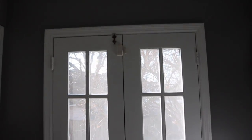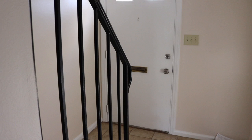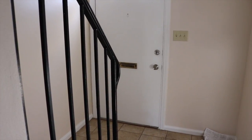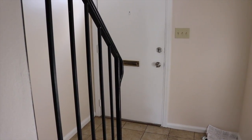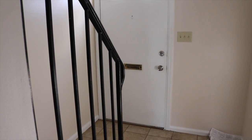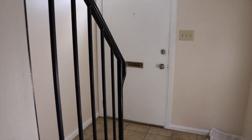I wanted to get this filmed now in case I don't have time later. Going across, there's another set of French doors — please don't mind the paint — and we have the dishwasher, and this is where the kitchen sink will be. That's all there is to see on this empty apartment tour. I'll do another one once everything is moved in. Give this one a thumbs up and I'll see you later!